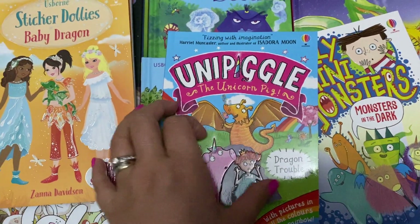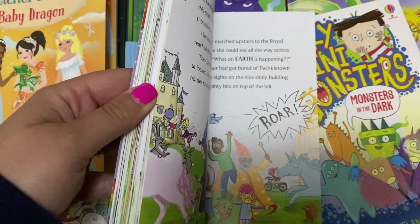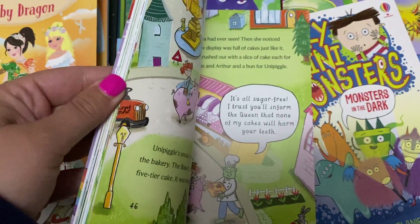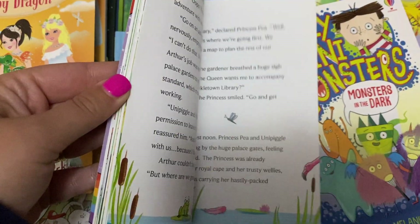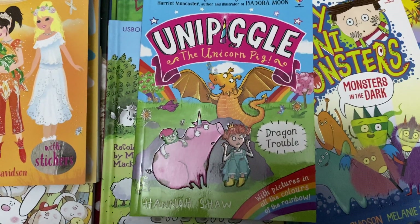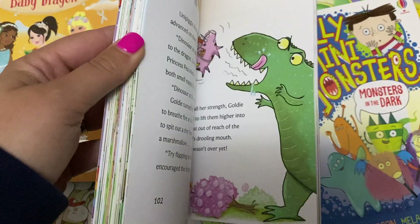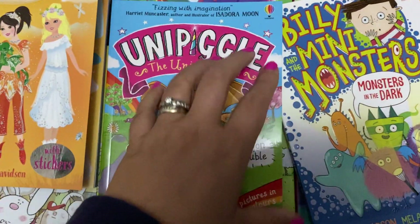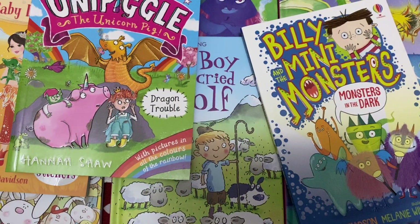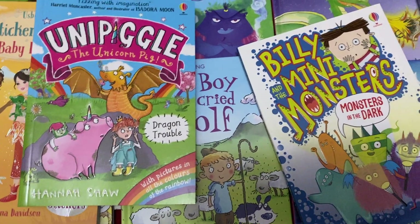We've got Unipiggle, or the Unicorn Pig — these are really funny books with amazing illustrations, some favourite bedtime stories for sure. Princess Pea is not a typical princess; she likes jumping in muddy puddles, and instead of having a Royal Unicorn, she has a Royal Unipiggle. She has lots of fun getting into mischief with her Unipiggle. If you're watching on Facebook, you'll be able to see that I've uploaded a video by the author Hannah Shaw — have a look at that because it shows you inside the books as well.